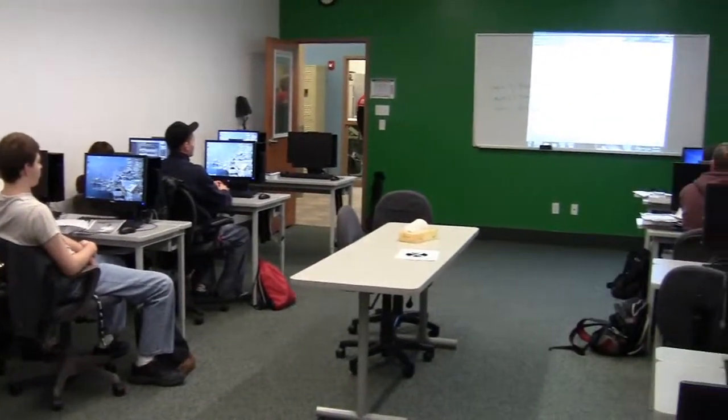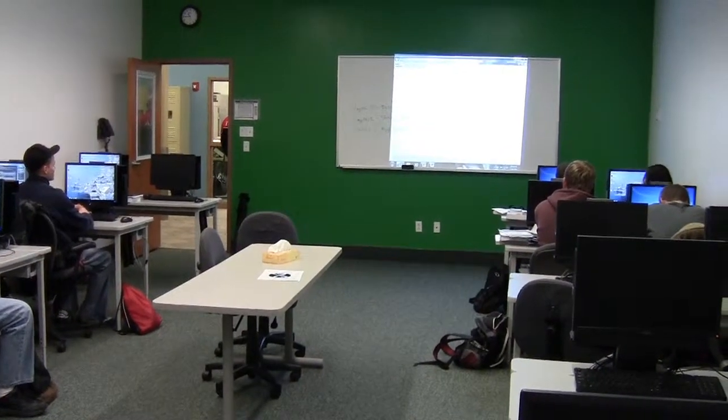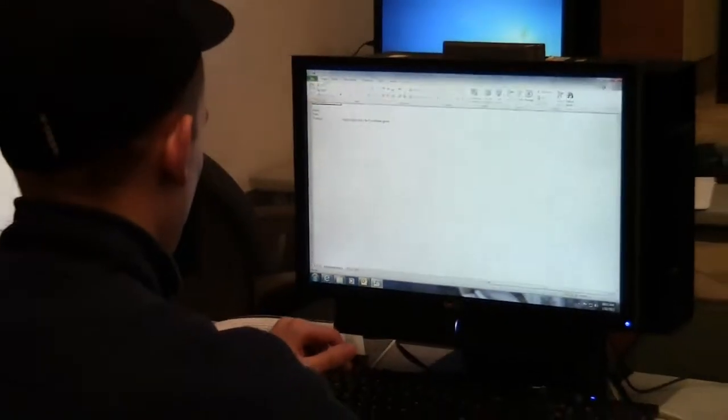You'll begin by taking courses that will provide you with a strong foundation on which to build. You'll learn practical computer skills to become proficient in Microsoft Office products like Word, Excel, and Access.